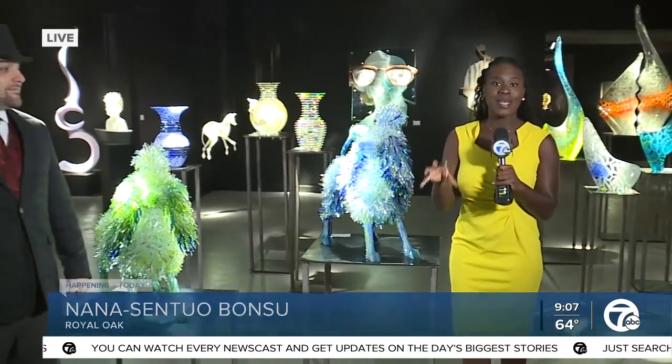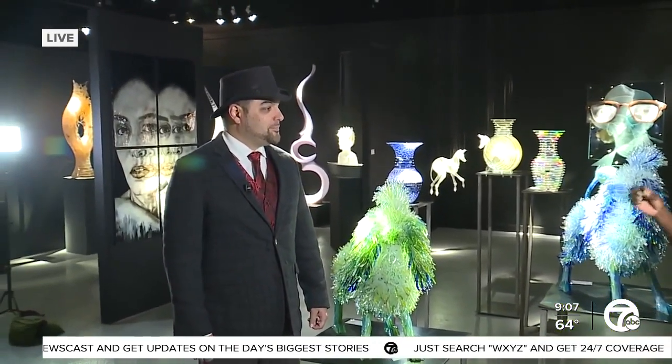Good morning! We are here in Royal Oak. I didn't even know it's the world's largest and oldest art glass gallery, and it's right here in Royal Oak. To tell us a little bit more about just the existence, being here, and the importance of everything, we have Aaron Shea, the owner of Habitat Galleries.